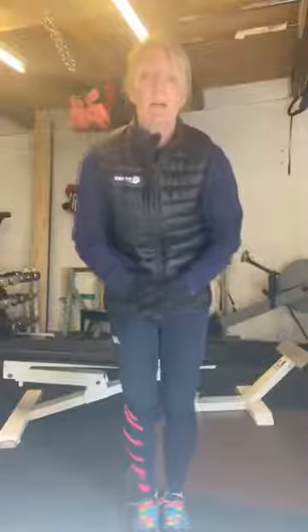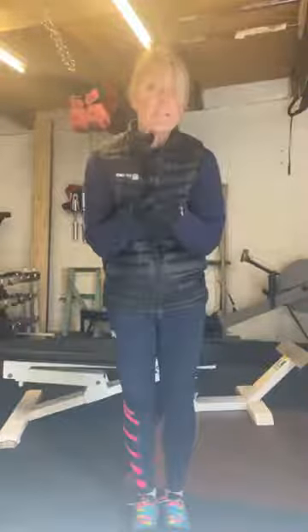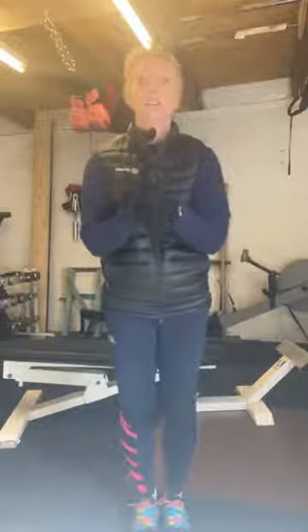Good morning. Welcome to Get Moving. I am Anna — 10 out of 10 if you spotted that I wasn't caring! I am Anna and I am doing Technique Tuesday today.